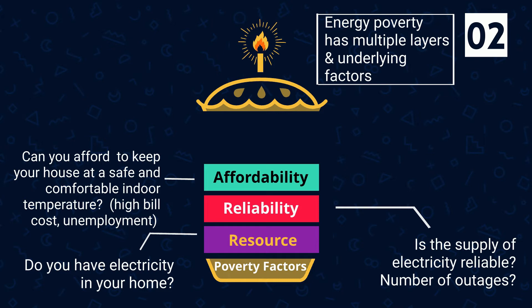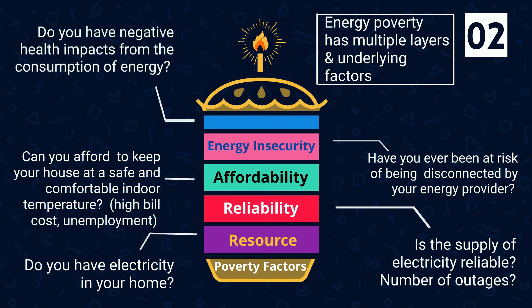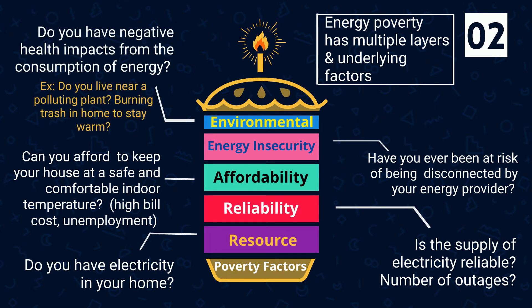If you have a high energy bill or are experiencing unemployment, this is affordability-based energy poverty. Have you ever been at risk of being disconnected by your energy provider? If so, you are experiencing energy insecurity. And lastly, do you have negative health impacts from energy consumption — for example, do you live near a polluting power plant or burn trash in your home to stay warm? If so, this is environmental-based energy poverty.